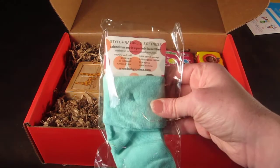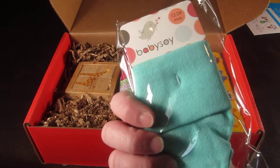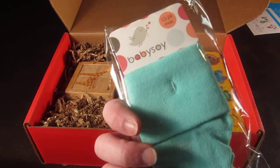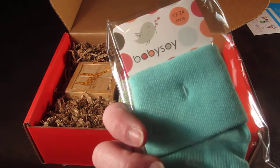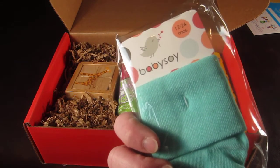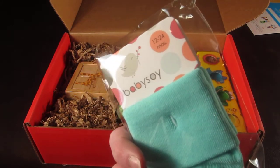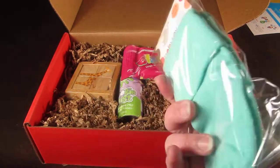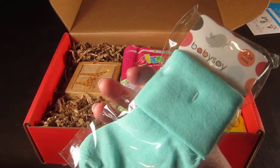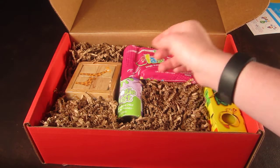There is a pair of socks from Baby Soy. These are 12 to 24 month socks, which my son can still wear. I would prefer something like a 2T for a 25-month-old — I don't know if all 25-month-olds wear 12 to 24 month socks. But I could just be picky. They're a nice teal, sea green kind of color.